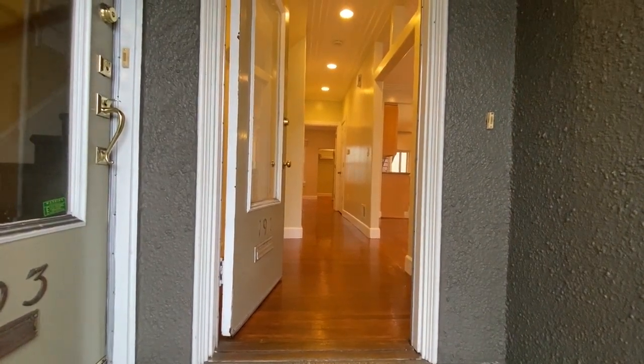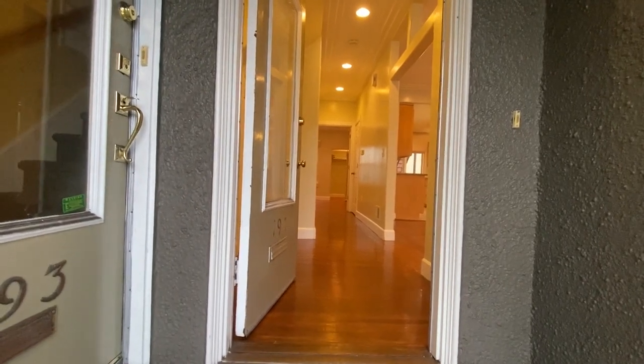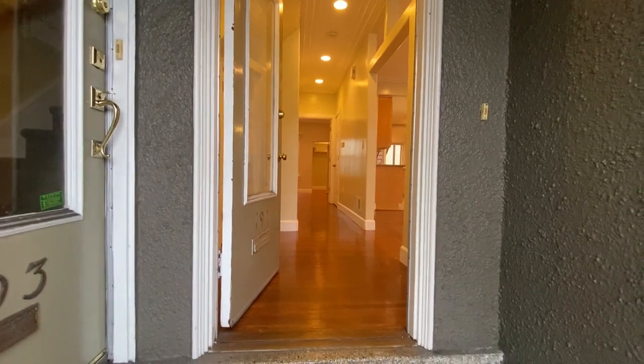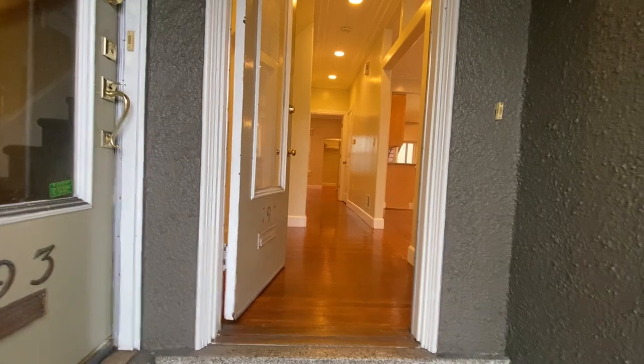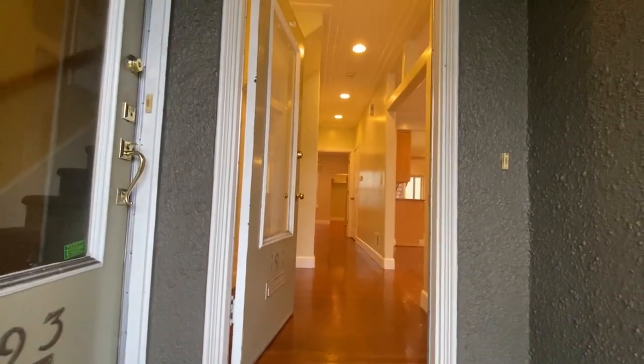Hello, we're at 191 Cook Street, located in the Lone Mountain neighborhood, right at Cook and Anza, between Anza and Geary — so also adjacent to the inner Richmond. We are on the first story of a two-unit building.